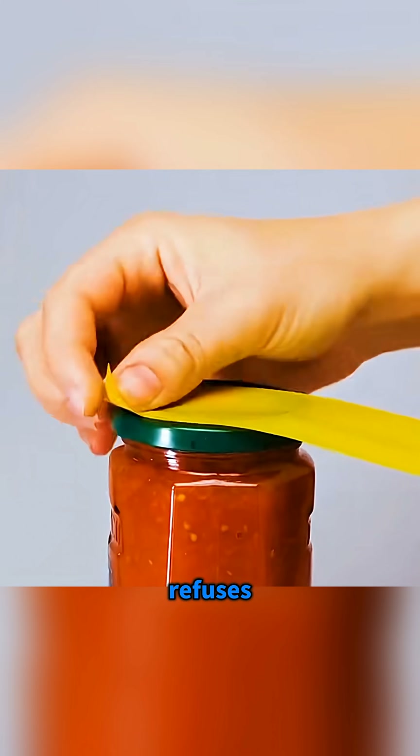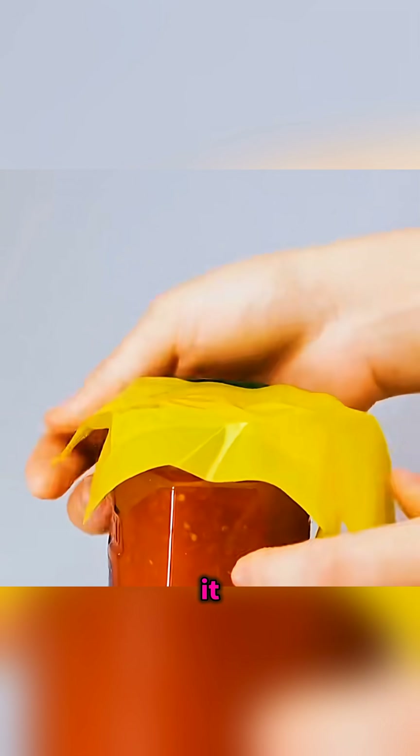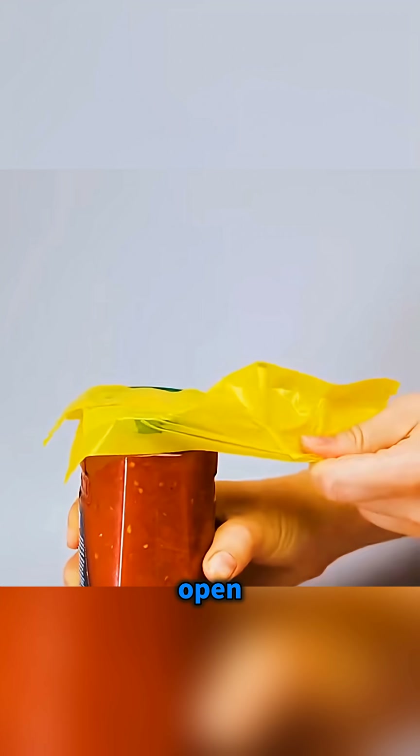If a jar lid refuses to open, stick some tape firmly onto the lid and give it a gentle pull so the lid pops open easily.